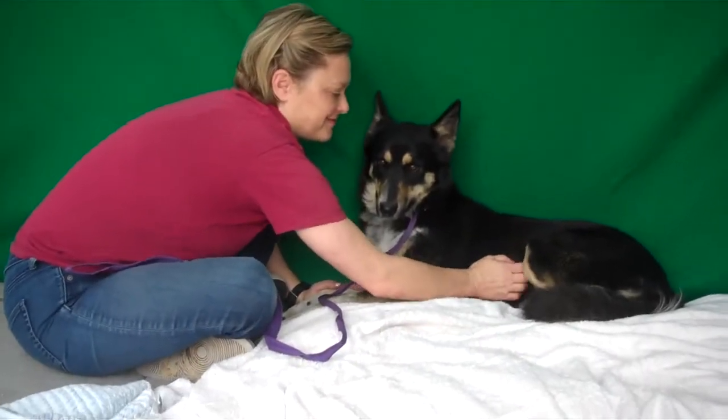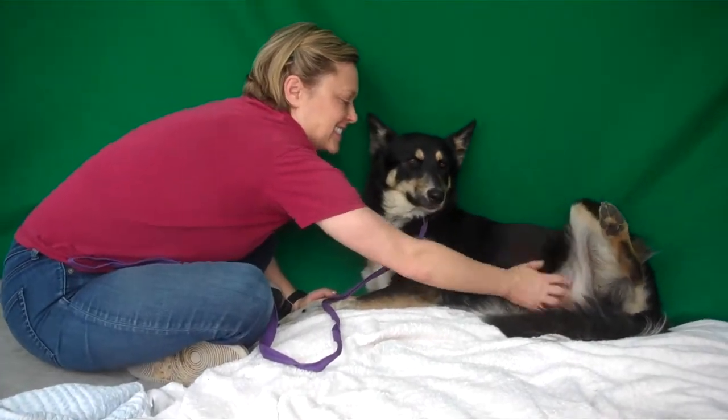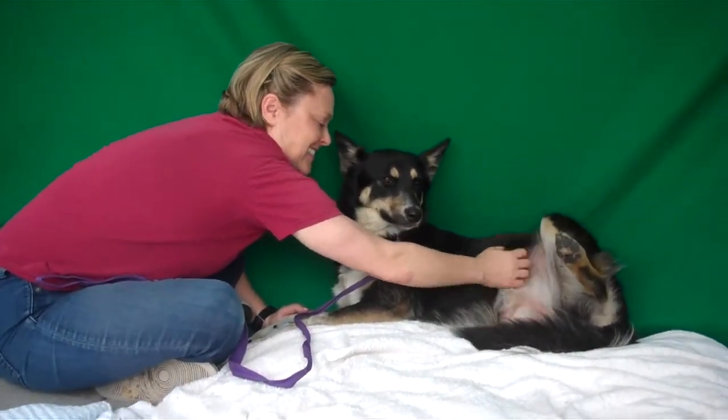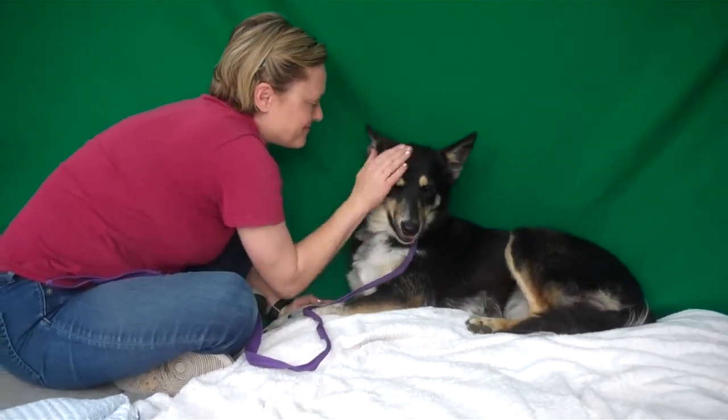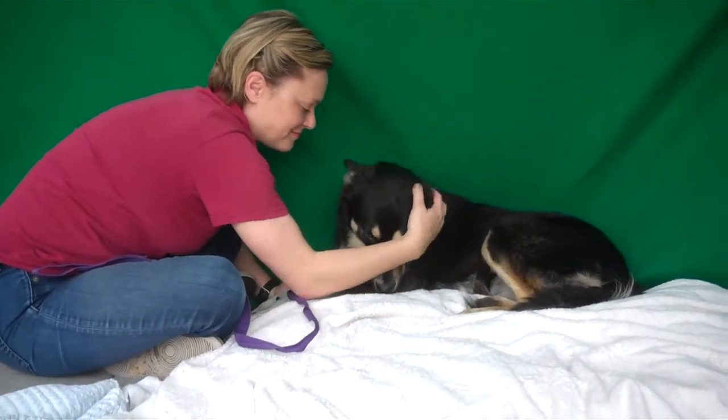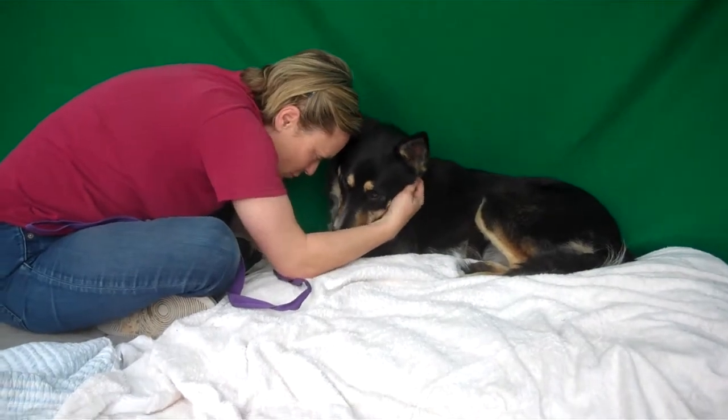Meet sweet, beautiful Alice, who loves her belly rub. She will do anything for a belly rub. Her impound number here at the Baldwin Park Shelter is A5179842.